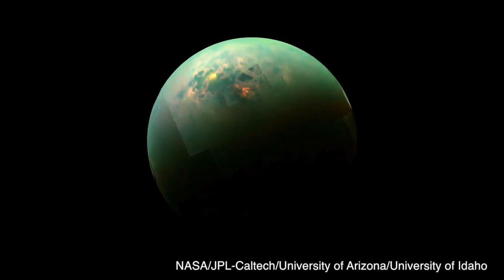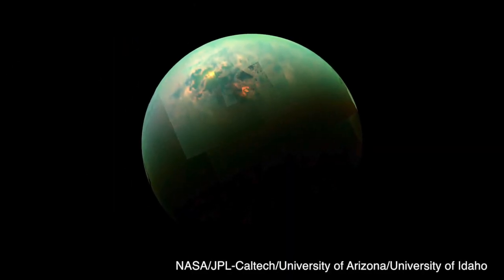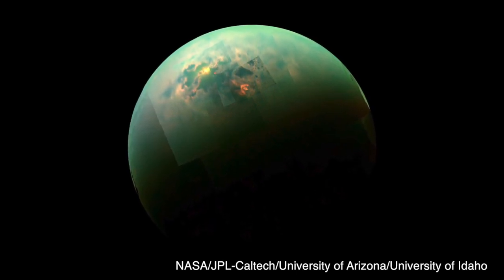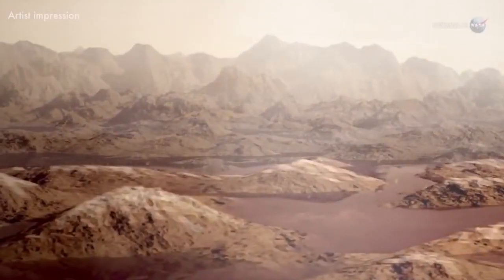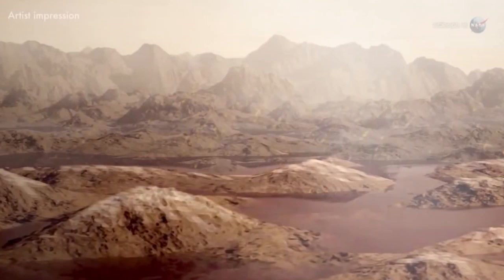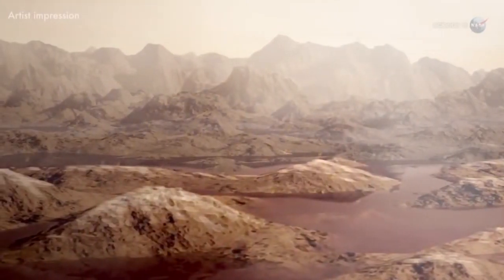Since Titan is too cold for liquid water to exist there, the lakes and atmosphere are part of a methane cycle that is similar to the water cycle here on Earth. Methane evaporates into the atmosphere, condenses into clouds, and rains back into the lakes where it forms into rivers, valleys, and deltas.